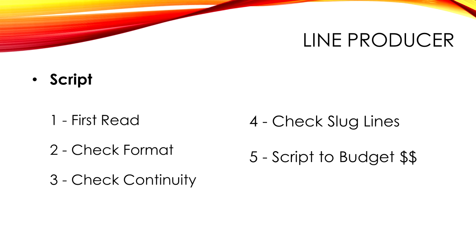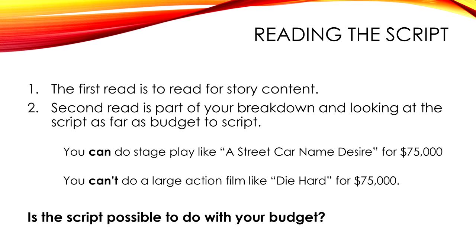You want to check the format, check the continuity, check the slug lines. When you're reading, you're thinking about whether this script fits within your budget. Nobody's going to say, just give us a script and we'll fund it. The first thing they're going to want to know is how much. The second thing is how long.